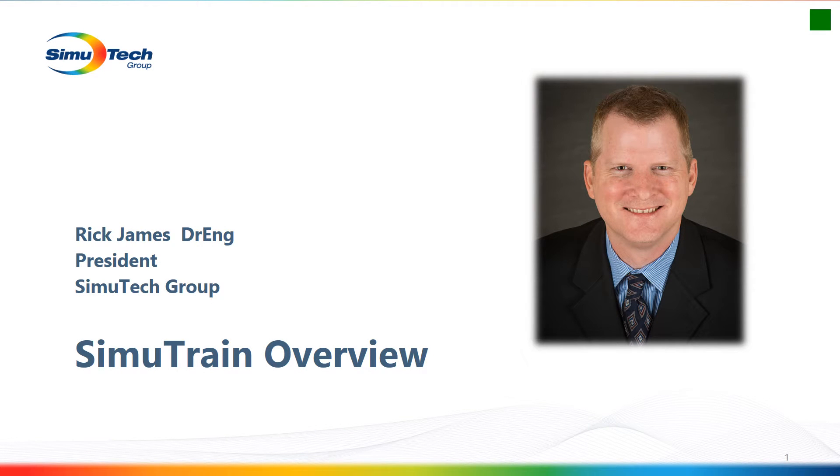Hello, I'm Rick James, the president of Simutech Group. Today I'll be going through a quick overview of our Simutrain platform for cloud-based training of ANSYS products.